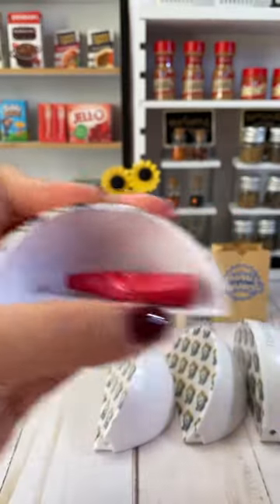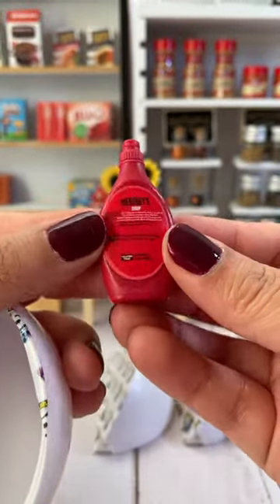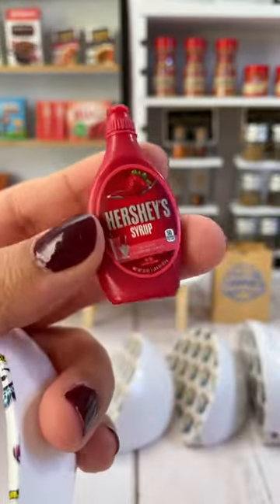Slice number two. Hershey's strawberry syrup. We just got one of these — it's only my second, but I think this is super cute so I'm pretty happy about this one.